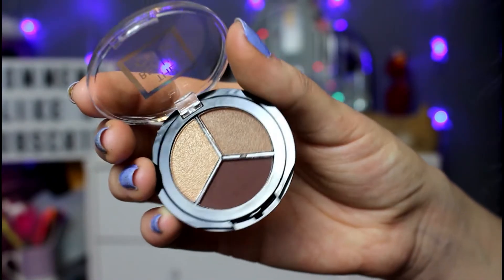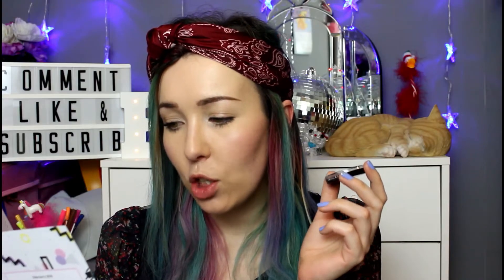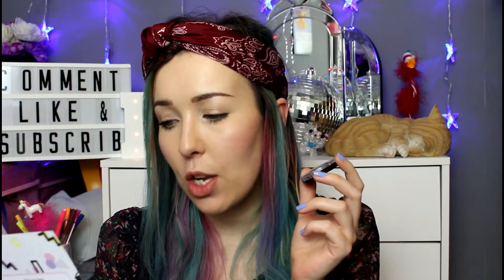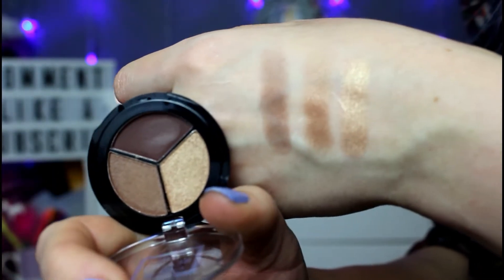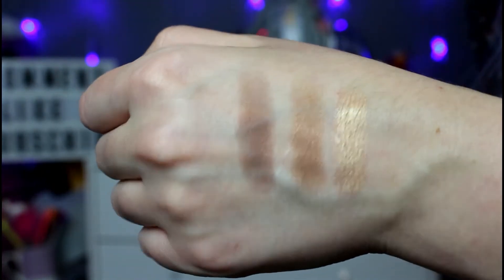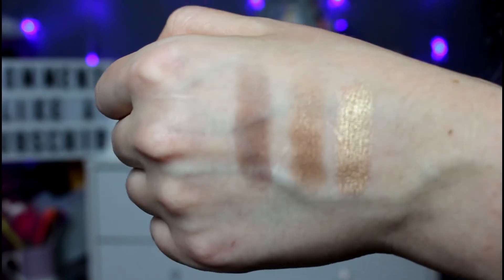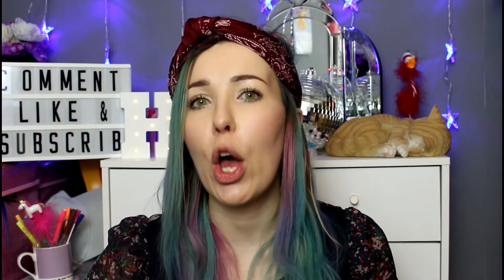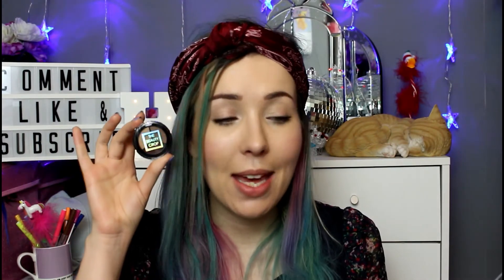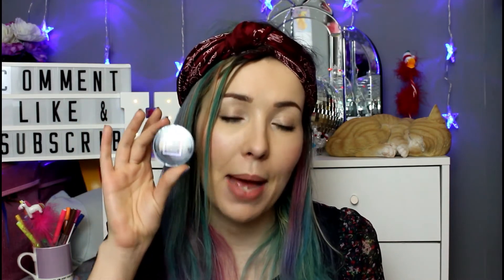It's The Beauty Crop eyeshadow trio in 'Love You So Latte'. There was one color on everyone's eyes, cheeks, and lips in the 90s and that is brown. There's a mid brown with a little shimmer, a bright gold, and a really dark brown — very wearable. It's a Birchbox exclusive and full size, with a recommended retail price of seven pounds.